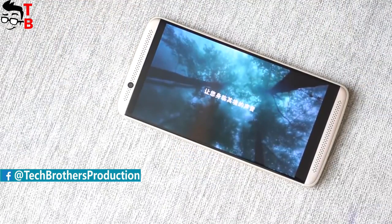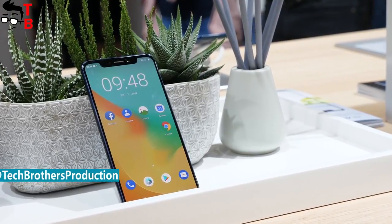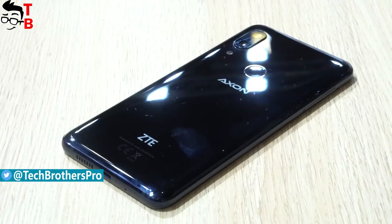ZTE had some problems with the US government, and many people said the Chinese company would not produce mobile phones anymore. However, ZTE has solved the problems, and now everything is OK.